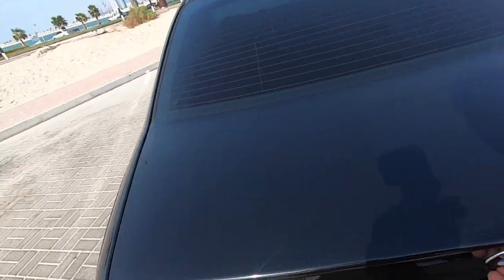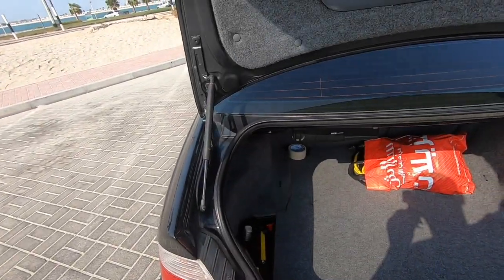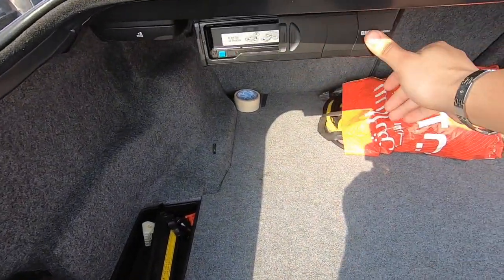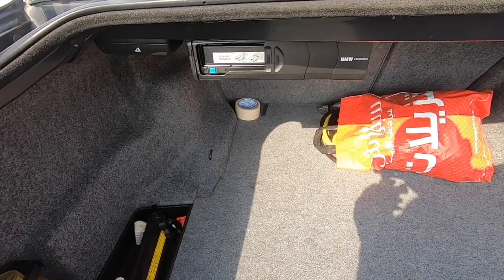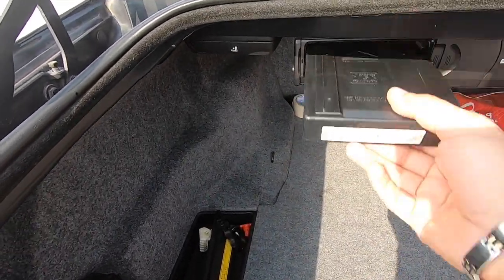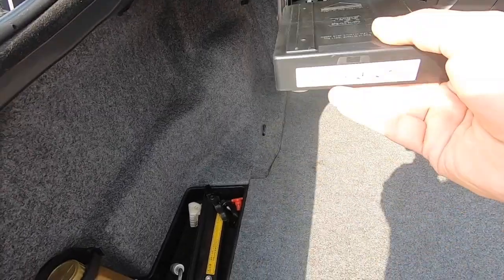Let's check the trunk. Very clean. You're gonna find here the six CD changer — that's in case you have the original head unit. But unfortunately I changed it to put more CDs.